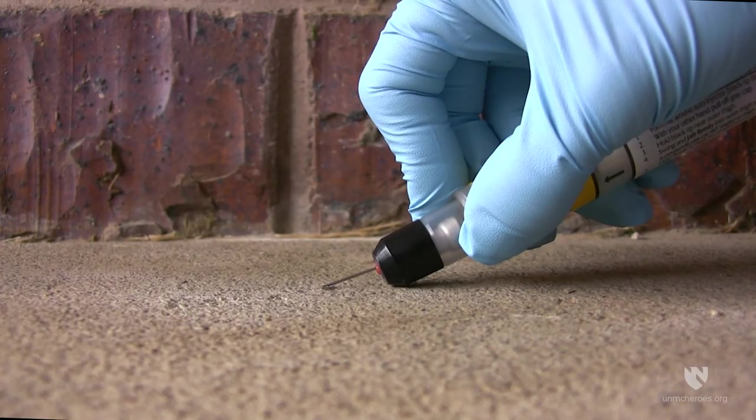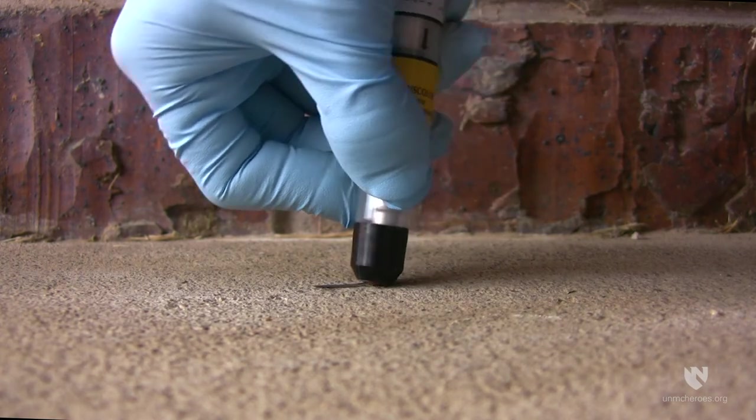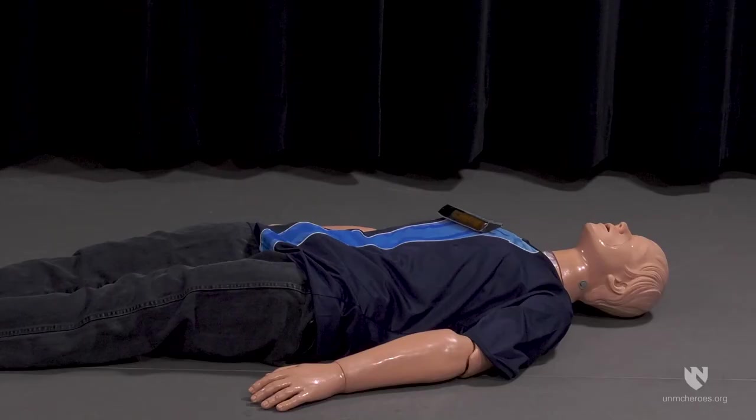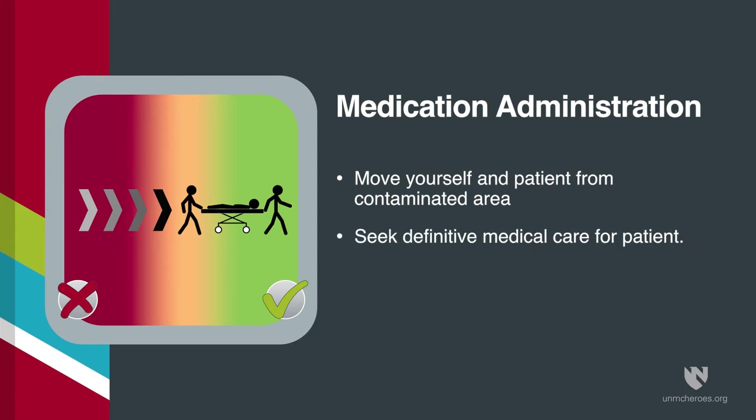After the drug has been administered, push the needle against a hard surface to bend it back against the auto-injector. Place the used auto-injector back in its pouch. Leave used Duodotes with the patient to allow other medical personnel to see the number of Duodotes administered. Immediately move yourself and the patient away from the contaminated area and seek definitive medical care for the patient.